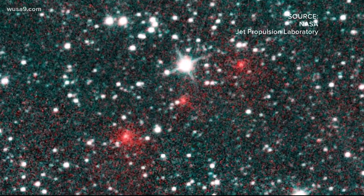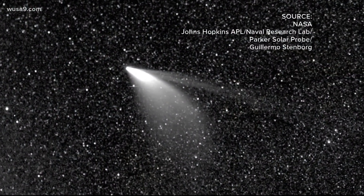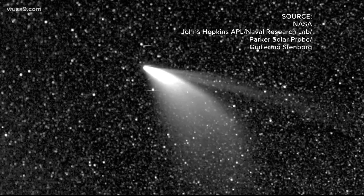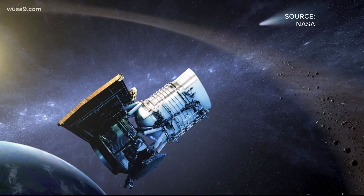People around the world have been sending stunning images of NEOWISE to NASA, like these photos and videos the space agency shared with us. The comet was named after the satellite that discovered it earlier this year. We asked the team behind NEOWISE to explain why this particular comet is so spectacular.